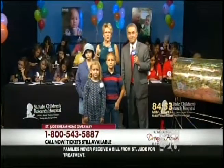Every donation that you make and every dream home ticket that is sold helps to pay for that treatment, the housing, and the food, so that families like Chelsea's only need to focus on the most important thing: that child getting well.